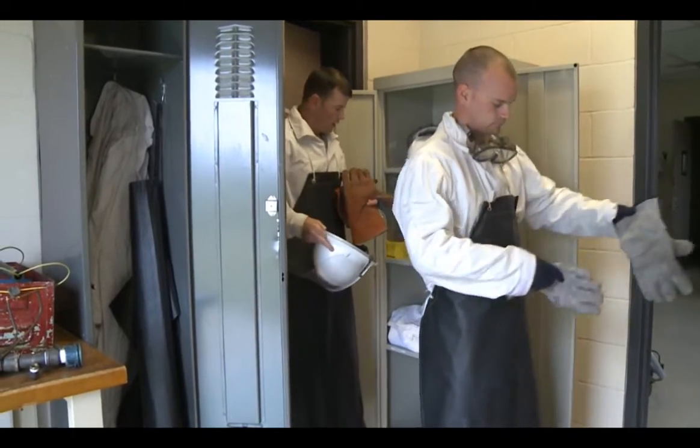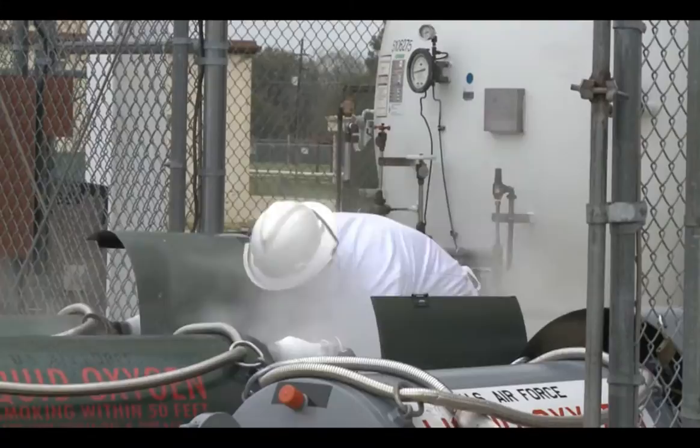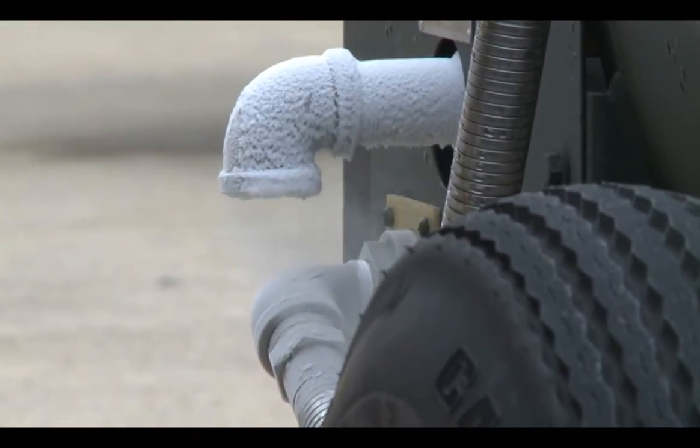LOX is very cold, and if it touches your skin, it burns. So you have to wear protective clothing so that if it were to splash on you, it wouldn't burn you. It boils at negative 297 degrees.